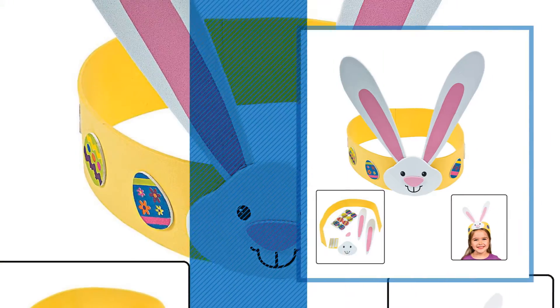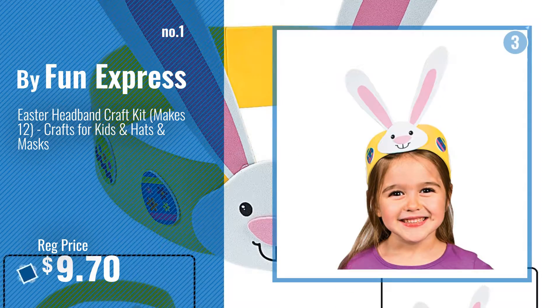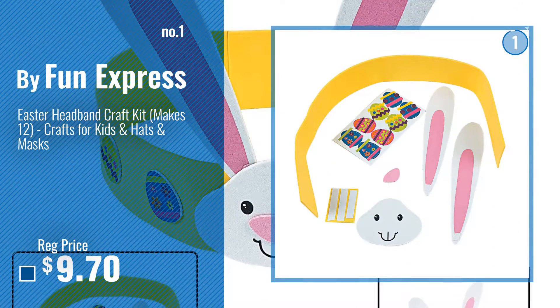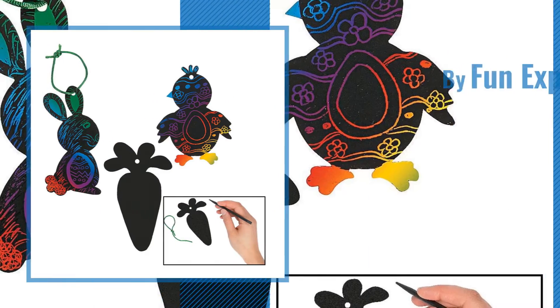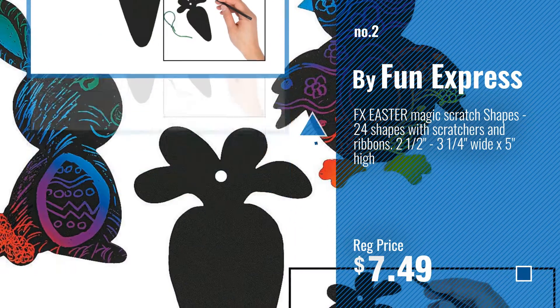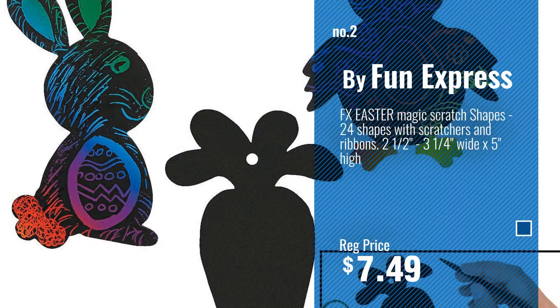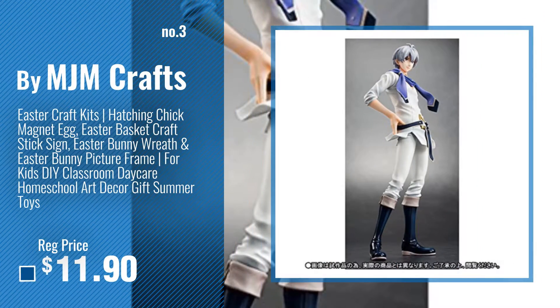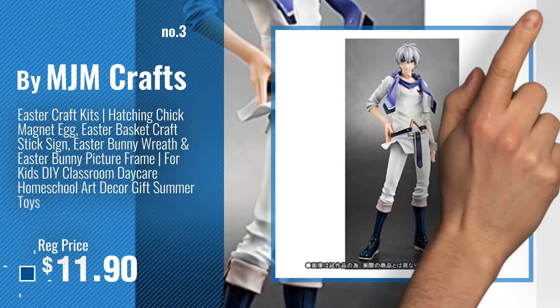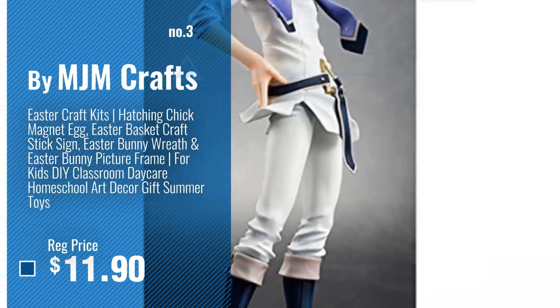Number 1, by Fun Express. Watch this video, choose your favorite. Number 2, another great product by Fun Express. Number 3, by MJM Crafts. Get your favorite Easter kids crafts now — just click this circle in the corner.